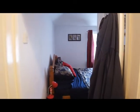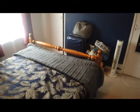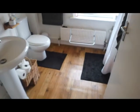We'll head upstairs now, where you've got a double bedroom and a bathroom. Here's the double bedroom. And then across the hallway is the bathroom, which has a shower above the bath.